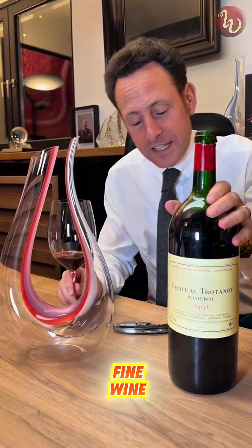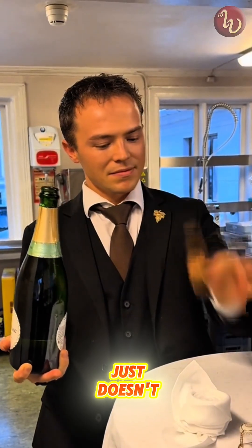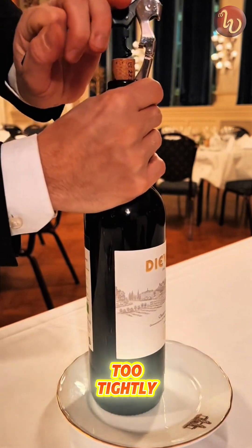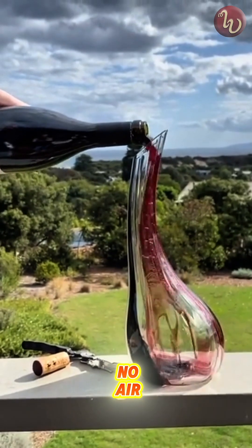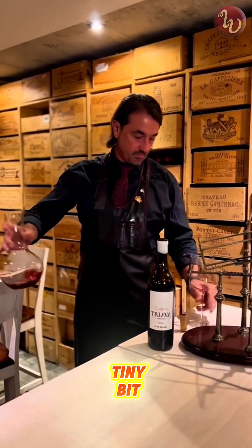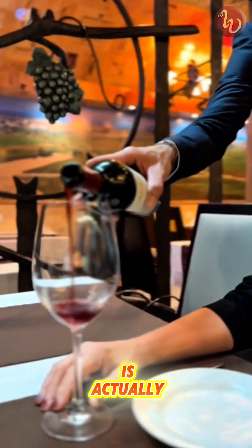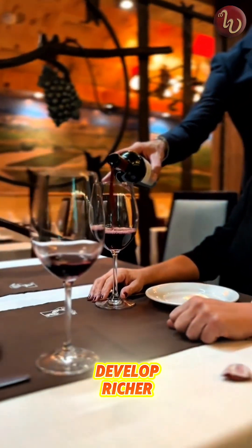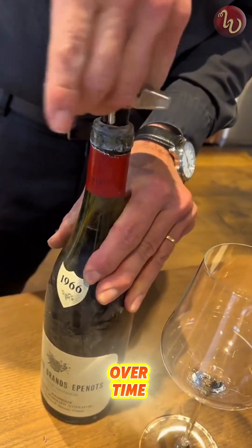But when it comes to fine wine, plastic just doesn't cut it. Because plastic tends to seal too tightly, meaning no air can sneak in. And believe it or not, a tiny bit of oxygen is actually essential — it helps the wine slowly evolve and develop richer flavors over time.